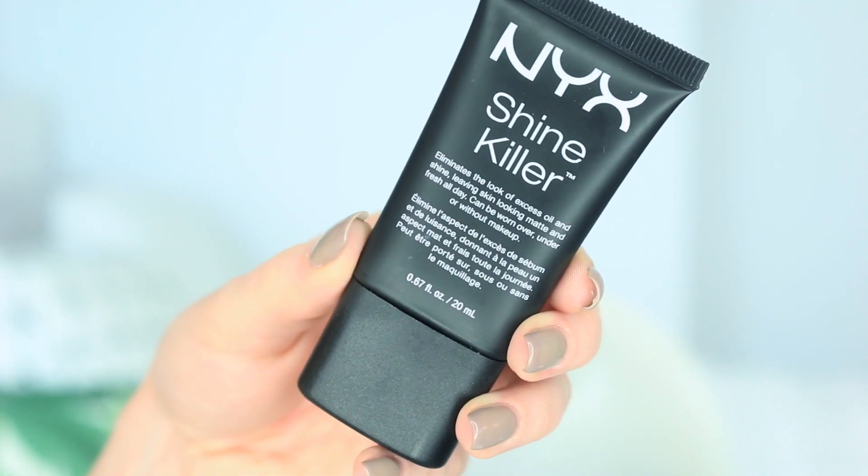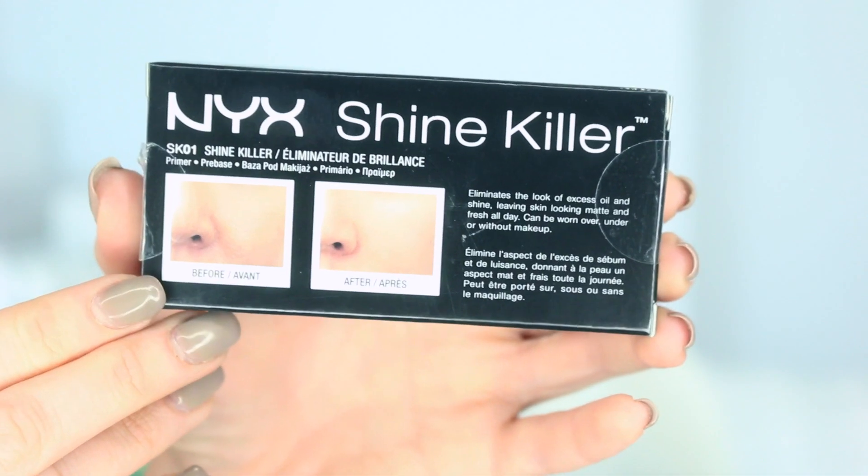Starting with the NYX Shine Killer — this retails for $13.99 at Ulta, though you can almost always get NYX on sale. I got mine on Amazon for $11.99. You get 0.67 ounces of product. It's a foundation primer that prepares skin for silky smooth makeup application, creates an invisible layer that acts as a buffer to outside elements, and helps makeup stay fresh and color-true all day and into the night. It can be worn over or under makeup, or without makeup on a makeup-free day.